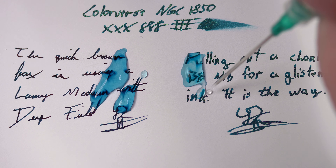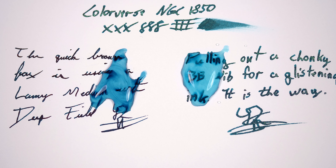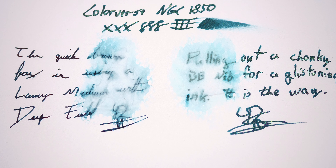Moving past the ink blots, let's take a look at the water performance, and then the writing samples. The second I put water on the page, you can see the blue lift. Normally if I saw this much lift on an ink, I would expect nothing to be left on the page, but these two actually held up quite well. To be fair, the blue lift did end up staining the page underneath, but what we're left with is easily recoverable — a very nice performance from both of these inks.